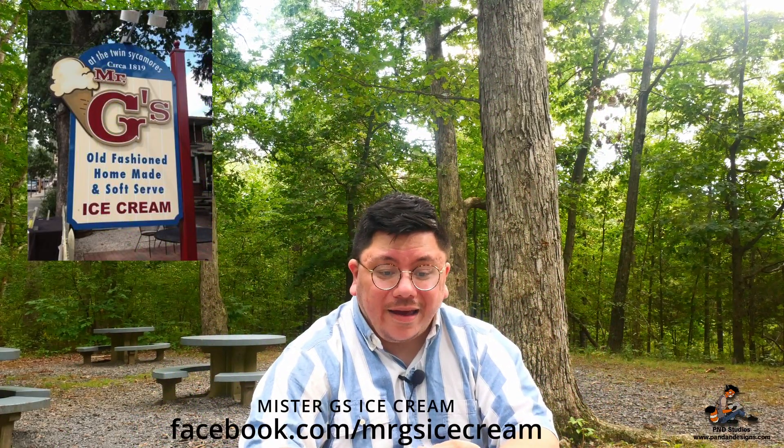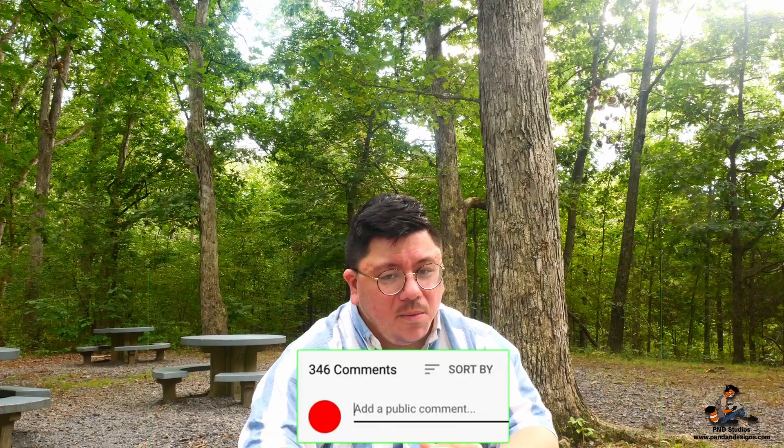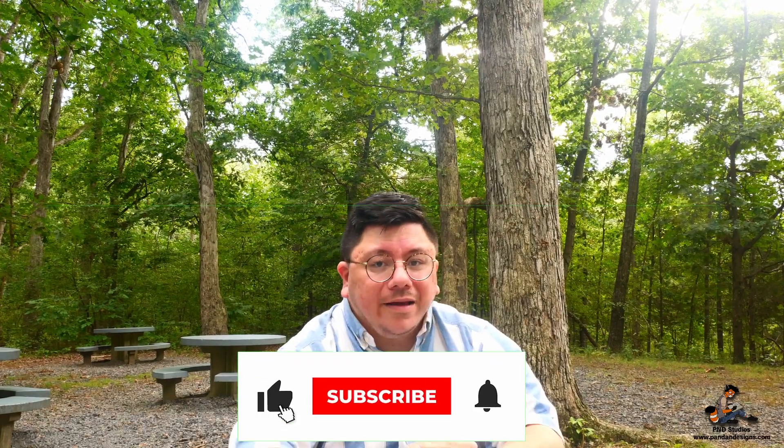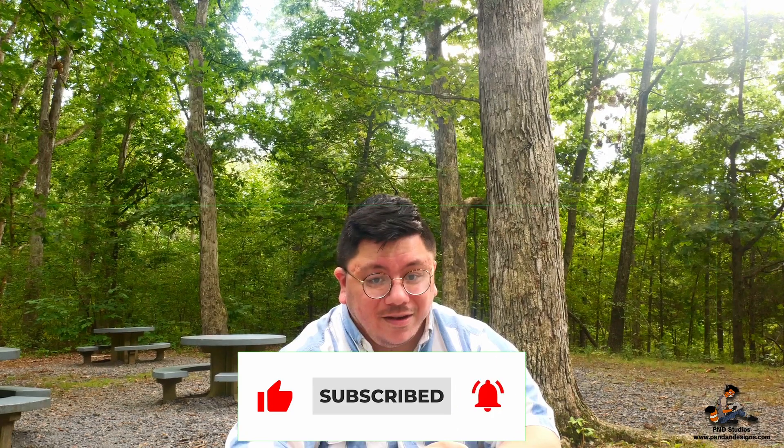Mr. G's is located off of Baltimore Street, across from the Farnsworth House, so definitely check it out. Have you been to Mr. G's Ice Cream? I want to know about it — leave it in the comments below. Make sure you like and subscribe for more awesome videos here at P&D Studios. Till next time folks: good eats, happy eats, and I will see you next week. Peace.